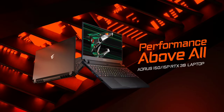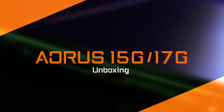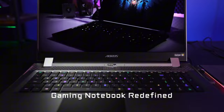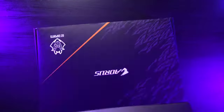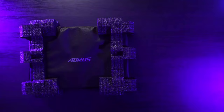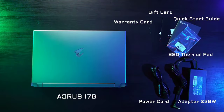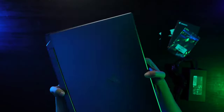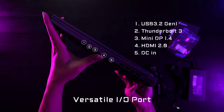Designed with thermal efficiency in mind, the Aorus 15G employs a cutting-edge cooling system comprising multiple heat pipes and fans, ensuring optimal temperature regulation even during intense gaming marathons. With a sleek, portable design and premium build quality, it seamlessly blends style and functionality, making it ideal for gaming on the go. Whether you're conquering virtual worlds or engaging in esports tournaments, the Gigabyte Aorus 15G stands ready to elevate your gaming experience to new heights.